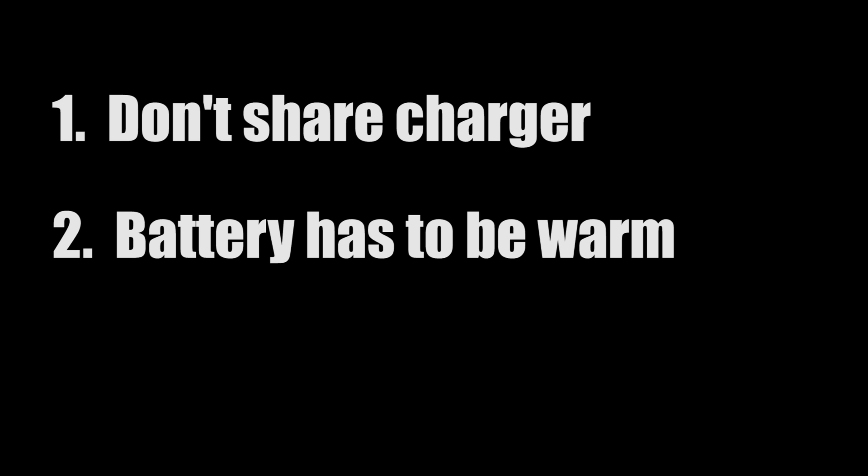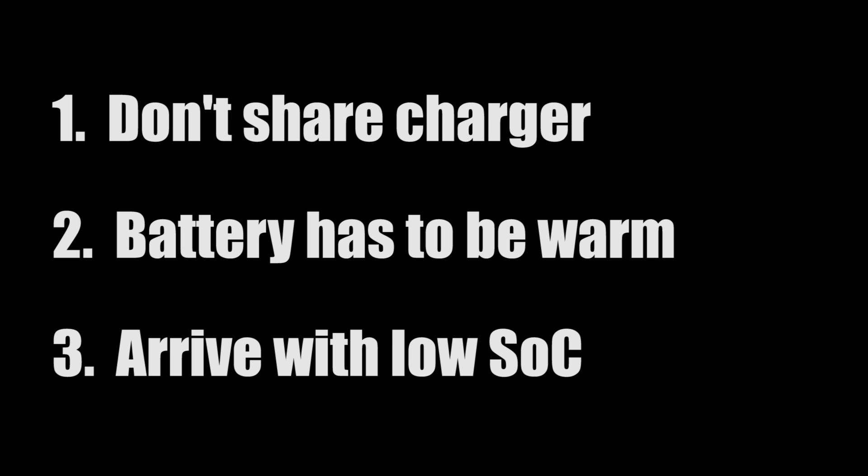The first condition is that you cannot share a charger with someone. The second is that the battery has to be warm enough. The third condition is that you cannot arrive with too high a state of charge — it has to be somewhat low. All three conditions have to be met at the same time. If even one condition hasn't been met, you won't get the fastest speed.